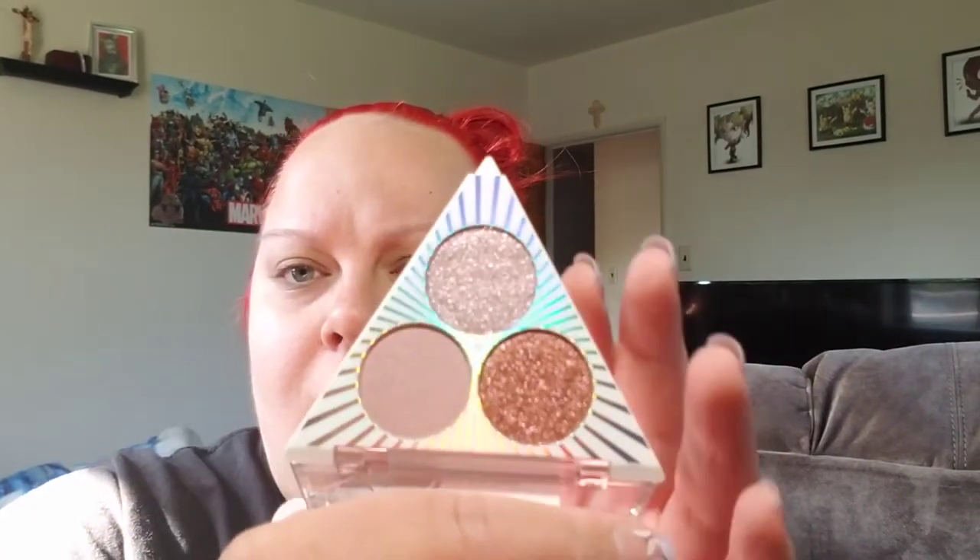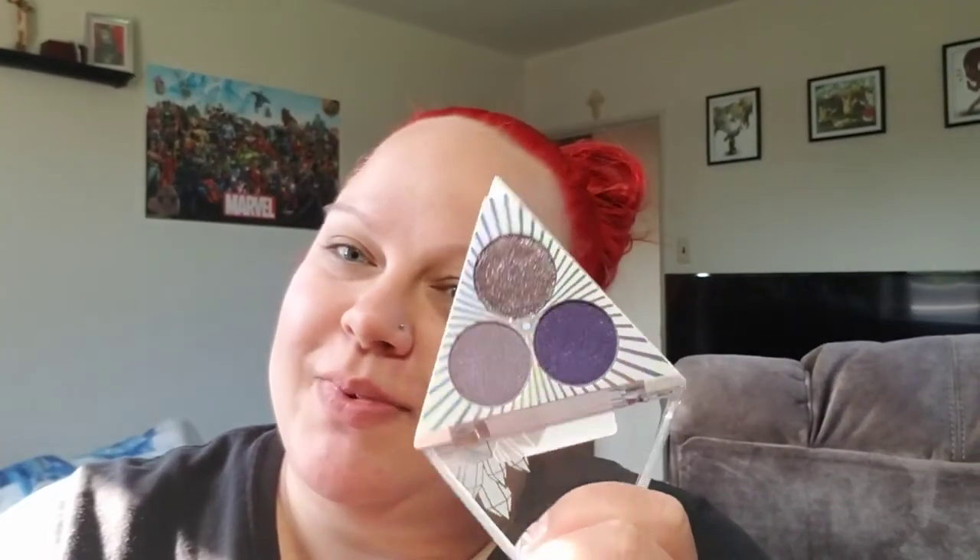She got me two of the trios from the Wet n Wild Crystal Collection. She got me the Rose Quartz one — she knows rosy tones are my current obsession. And this one is Amethyst — she knows my love of purples. It's so shimmery; I hope it's all throughout the palette, not just an overspray.